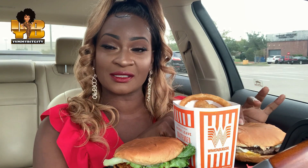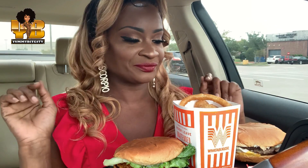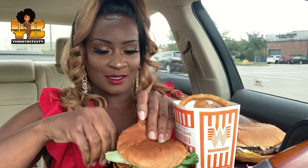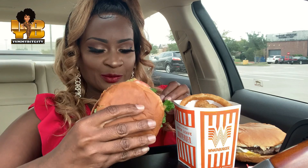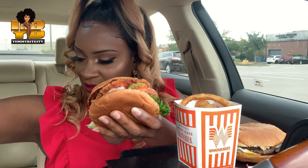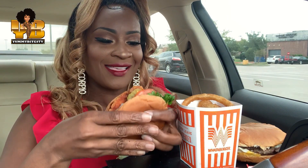This Hatch Green Chili Burger is available for a limited time only. Let's try the chicken sandwich, y'all. I hope it's good, I hope it's hot. And I hope I don't spill anything on myself. Let me get this bag and put it on my dress. Oh my god, I'm scared.